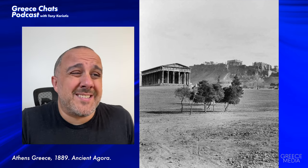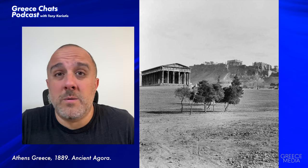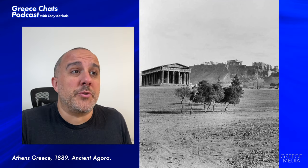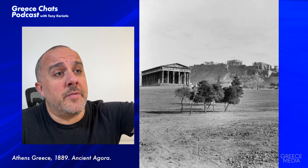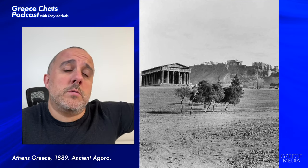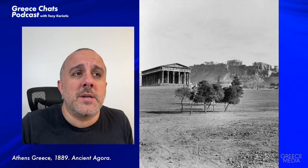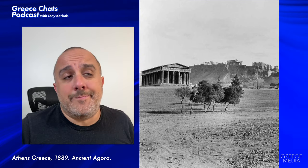This area was excavated in the early 1900s, but before that nobody knew it was there. There were even homes built over the Ancient Agora. On the other side of Hephaestus during this time there were some homes — those were bought out, destroyed, and excavated so we could find all the ruins that make up the Ancient Agora.